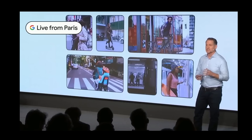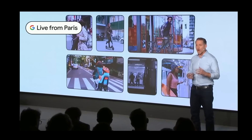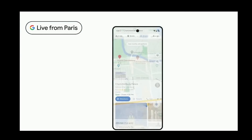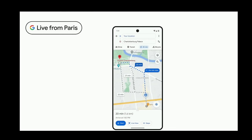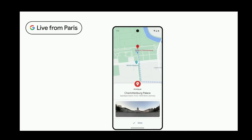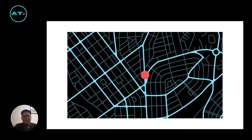Google Maps isn't just focused on driving. In many places, people are choosing more sustainable options like walking, biking, or taking transit. New glanceable directions make it even simpler to get around — when walking, you can track your journey right from your route overview, with easy access to updated ETAs and where to make the next turn, information previously only available in comprehensive navigation mode.